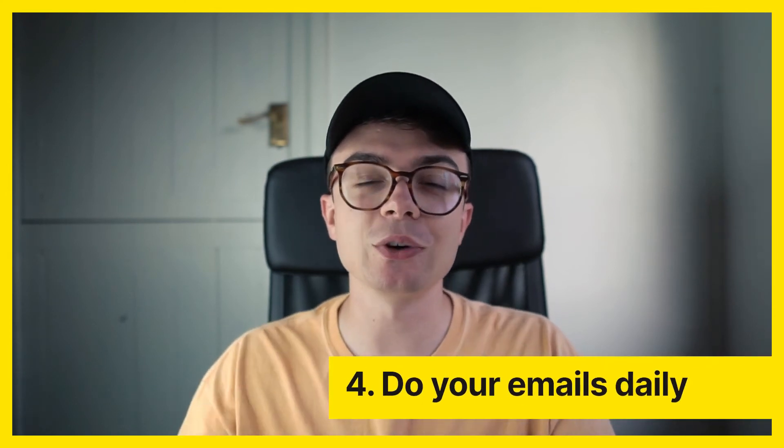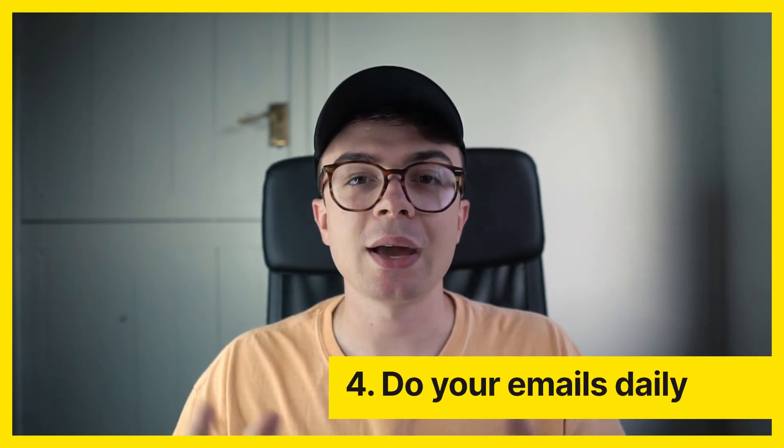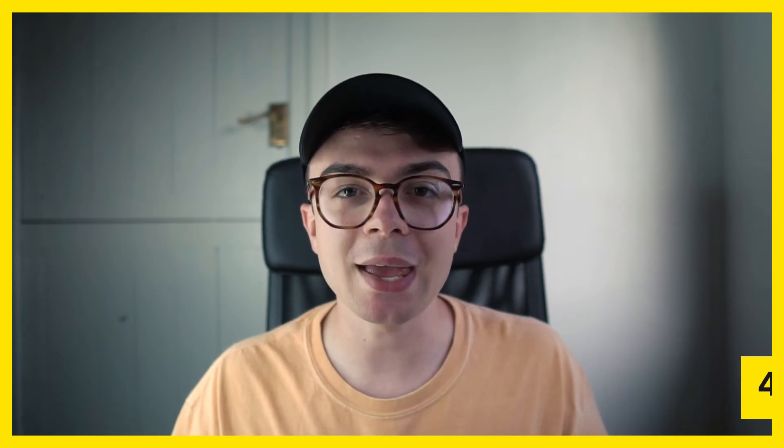Number four — and you might not love this one — is set aside time to do your emails every day. Emails seem mundane, just admin stuff you don't want to do as a creative, but they're really important because it's your form of communication with your clients, your employer, people you're mentoring. It's the way that you connect with people, and maybe you've got Instagram DMs as well. Making sure you respond to these is critical for engaging and having a good relationship with your clients.